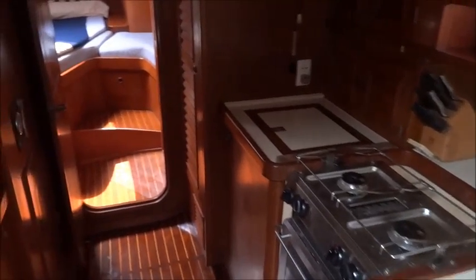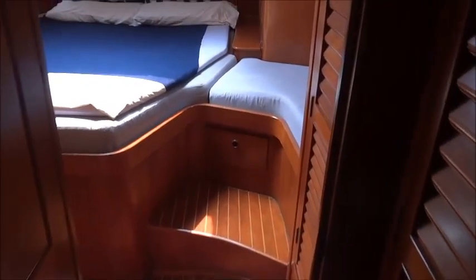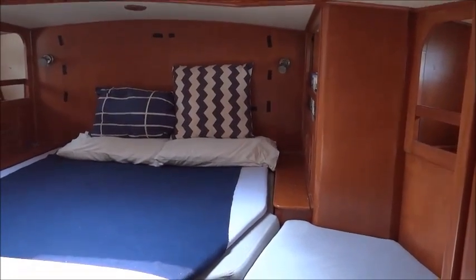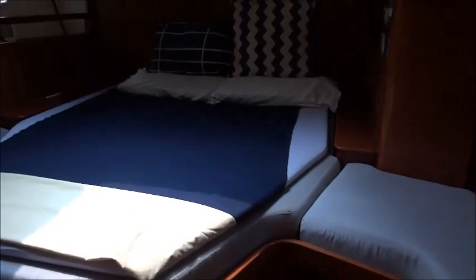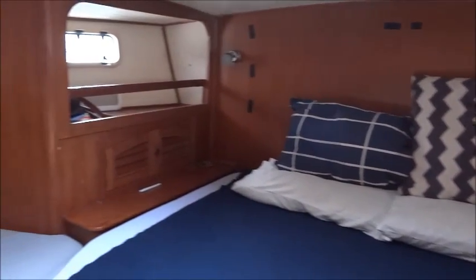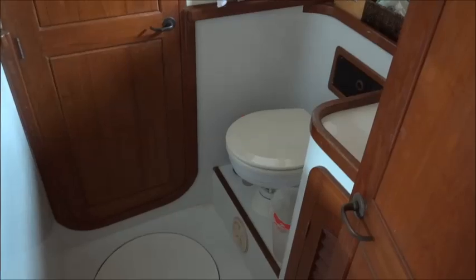Passing through the galley into the aft cabin. On the starboard side is the en suite heads and shower, with access through to the chart table area. And that's where we conclude our tour.